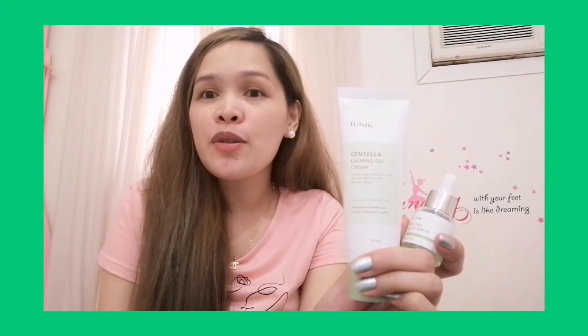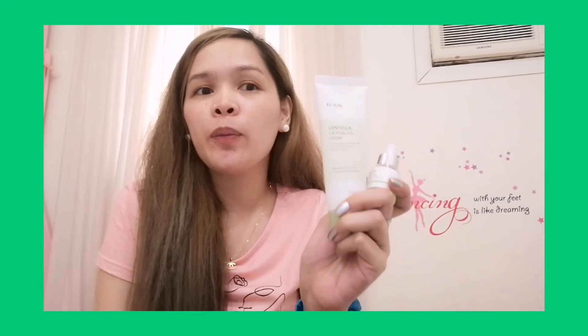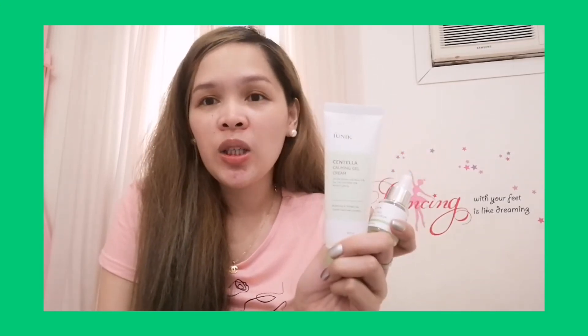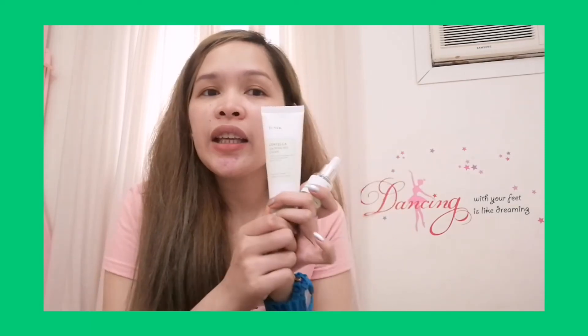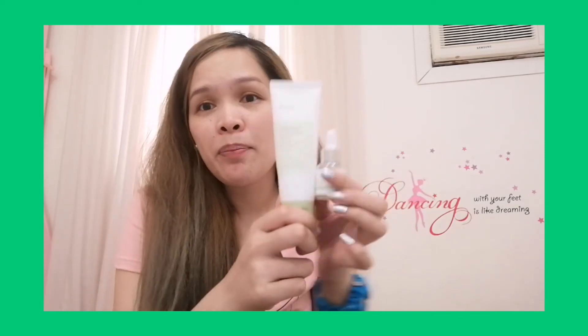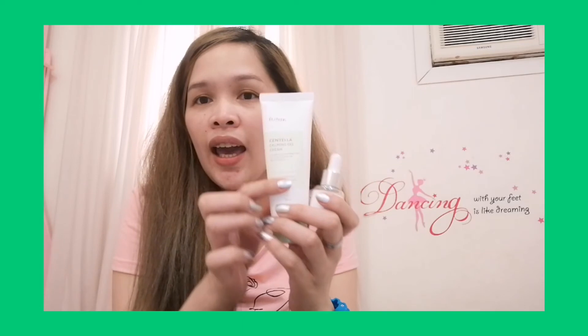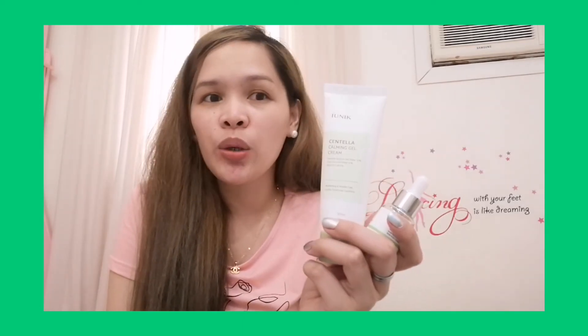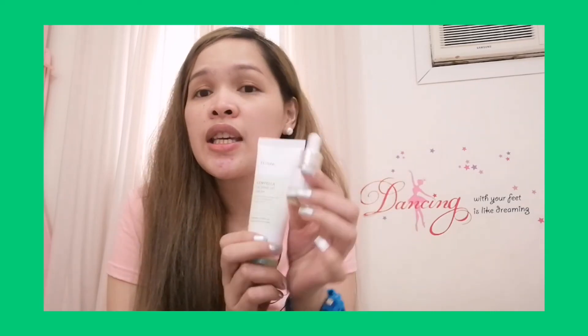In terms of pricing, Ionic products are very affordable. And the packaging of this Ionic skincare product is very clean and simple, as you can see, which complements their philosophy of minimal and natural ingredients. I really like the packaging of this serum.